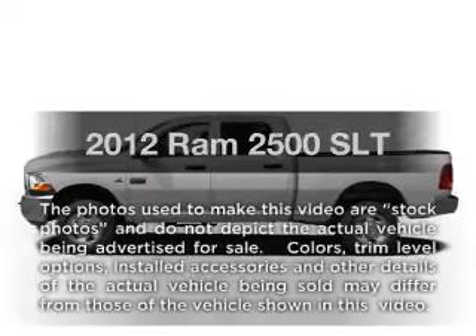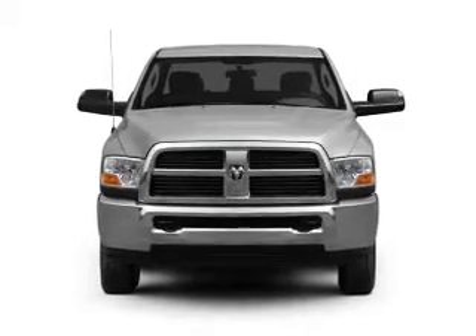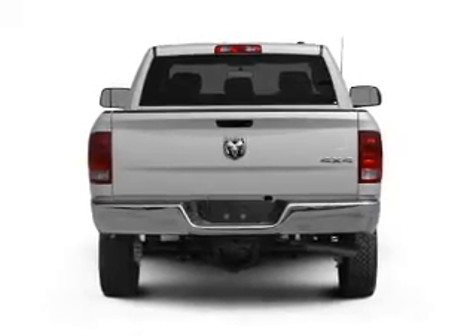Everything you need under one roof with this great vehicle. With a powerful 8-cylinder engine, the powertrain includes 4-wheel drive, connected to a smooth shifting 6-speed automatic transmission. You will appreciate the safety feature of anti-lock brakes.